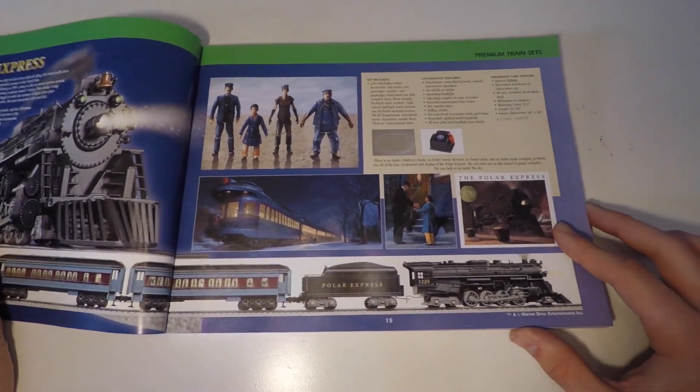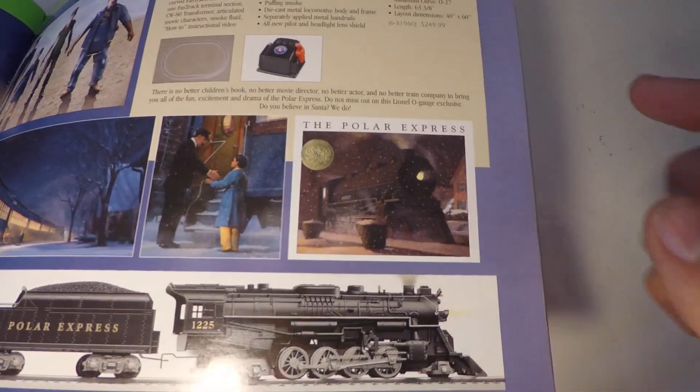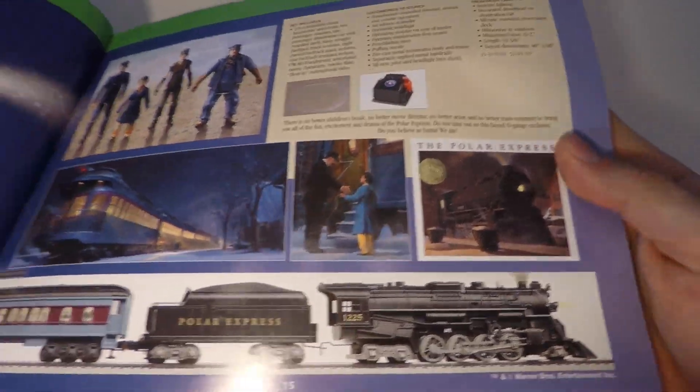The only complaint I have about the current Polar Express trains is that they don't pay attention to little details like the handrails and the whistle anymore — that's just something they did away with to make this set cheaper to produce.